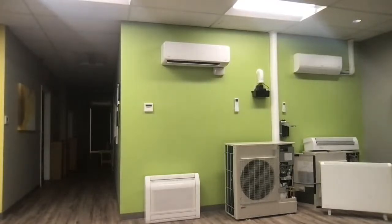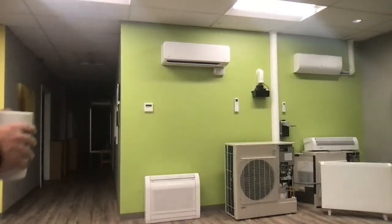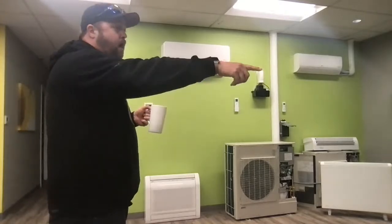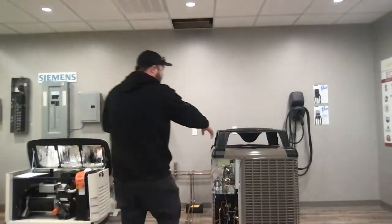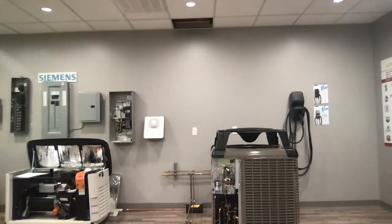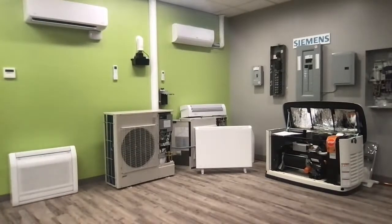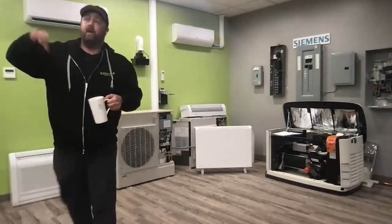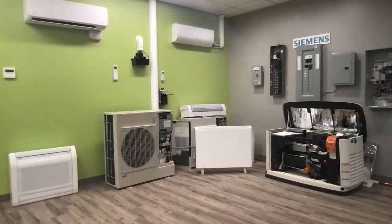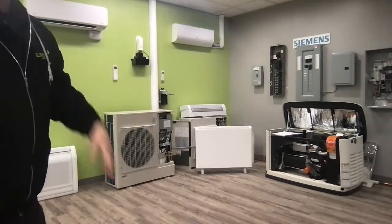Sound of heat pumps: if your neighbor is complaining about your heat pump, something is wrong with it — they really are quiet. The ducted traditional compressors can get noisy as they get older, but really they're not neighbor-disturbers unless you're packed in like sardines. The mini splits though — if anyone ever wants to come by, we have all this stuff operational in the showroom so you can see and hear what it's like. They're super quiet.